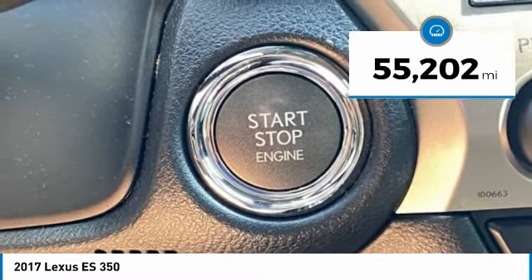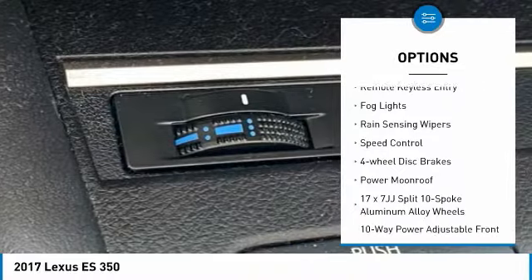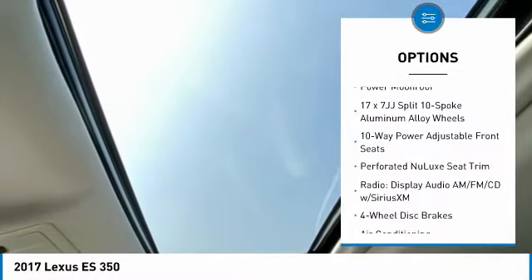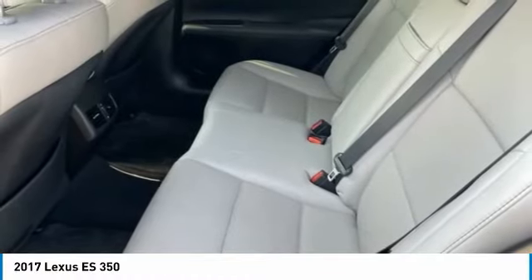Here are some of this vehicle's great options: electronic stability control, alloy wheels, brake assist, traction control, remote keyless entry, fog lights, rain sensing wipers, speed control, four-wheel disc brakes, and power moonroof.